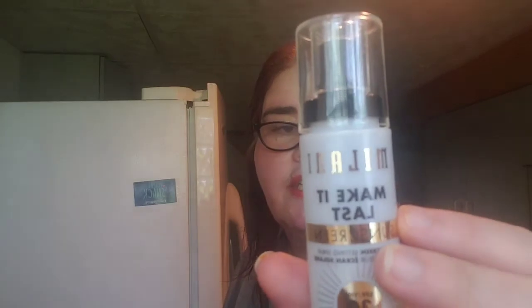Next is Milani Sunscreen Setting Spray — oh! This is SPF 30. I had never seen this before and it makes me happy. This is two fluid ounces. You guys need to go get one of these because they're good.